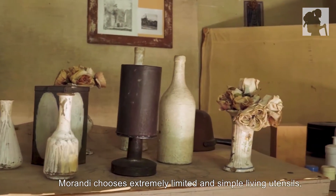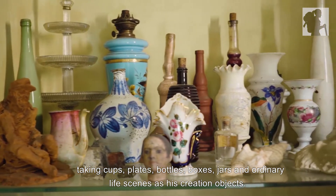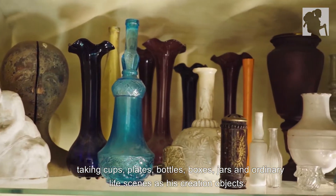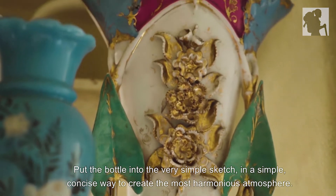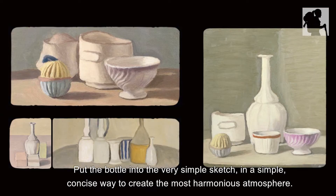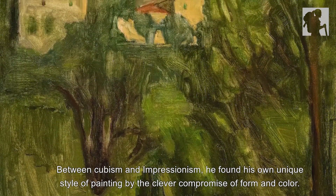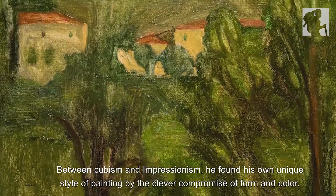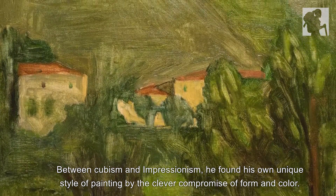Morandi chose extremely minimal and simple living utensils — cups, plates, bottles, boxes, jars — and ordinary life scenes as his creation objects. He put the bottle into a very simple sketch, in a simple, concise way to create the most harmonious atmosphere. Between Cubism and Impressionism, he found his own unique style of painting by the clever compromise of form and color.